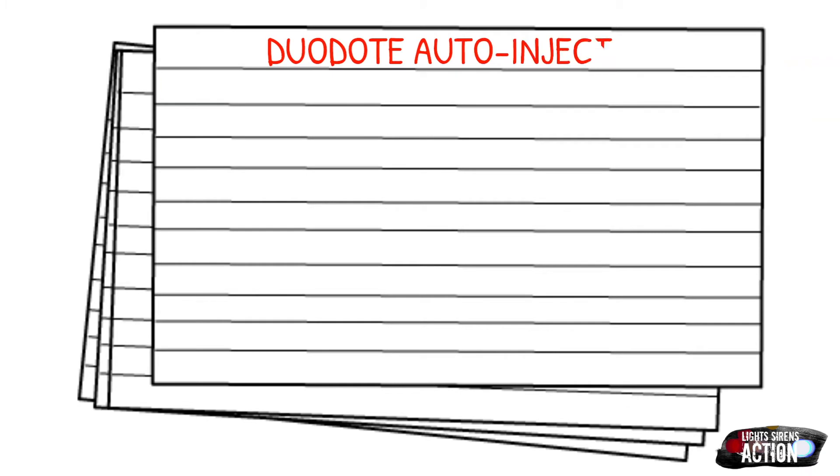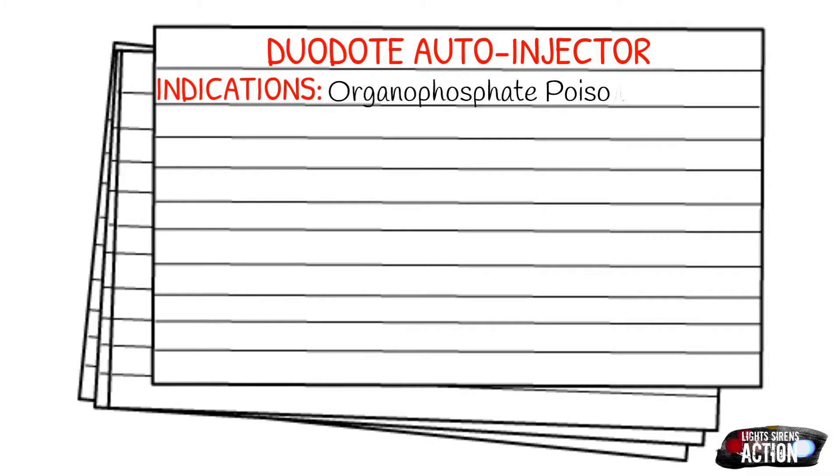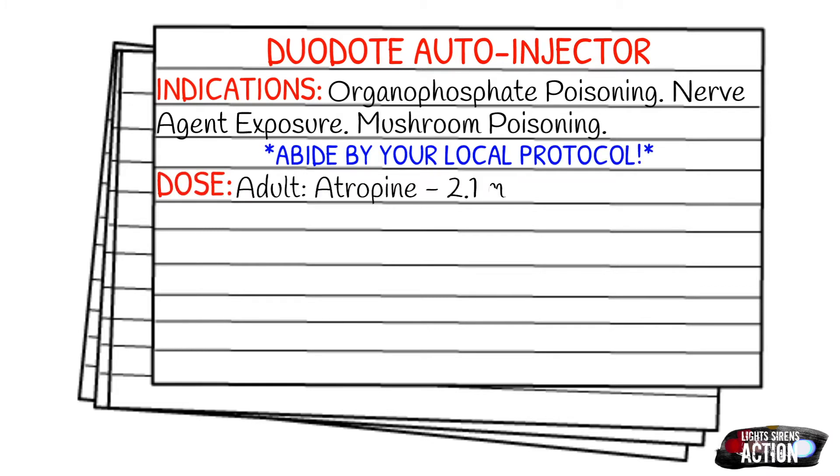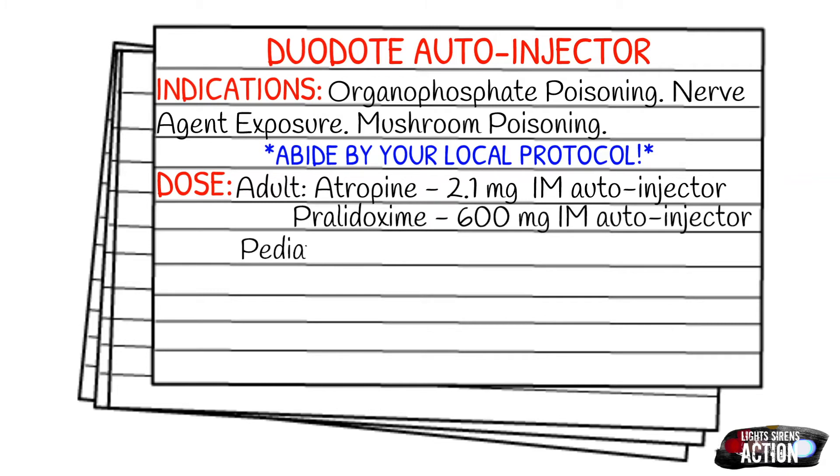Let's go into doses, and as always, remember to abide by your local protocol and scope of practice. This is actually pretty easy because it is an auto-injector — it's already measured out for you, you're not drawing anything up. Your atropine portion will be 2.1 milligrams IM in the auto-injector, and then your pralidoxime will be 600 milligrams IM in the auto-injector. This is one injection — even though it's two drugs, it just goes into different parts of the muscle itself. This is not recommended in pediatrics.